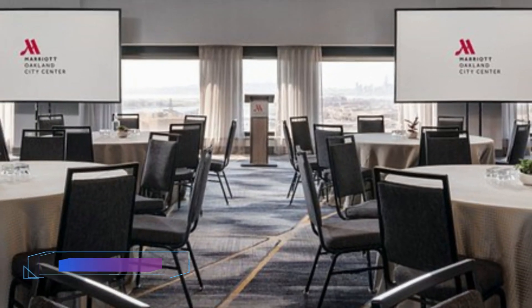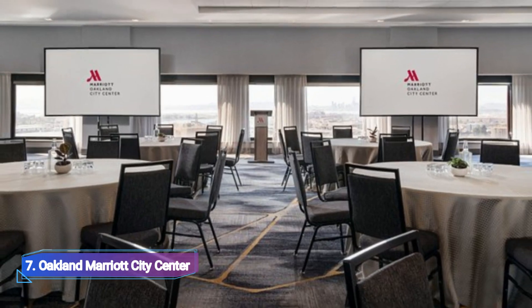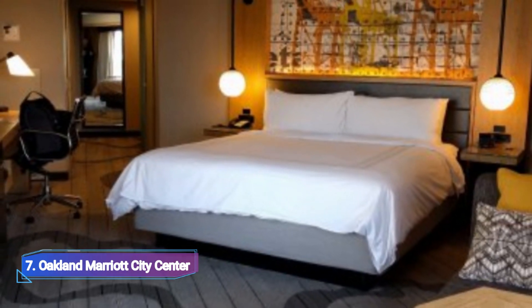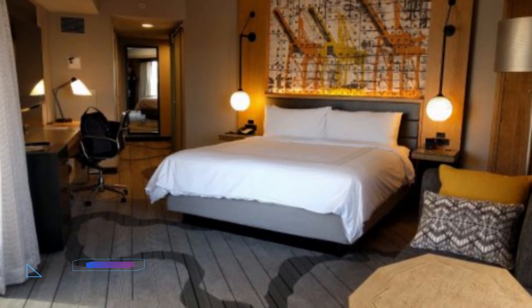Number 7: Oakland Marriott City Centre. The Oakland Marriott City Centre, yet another best hotel in Auckland, is easily located near the Auckland Convention Centre and has a variety of fascinating facilities that you won't find in other Auckland hotels.